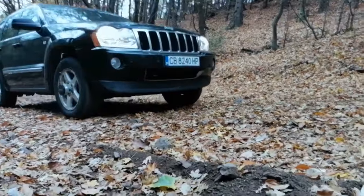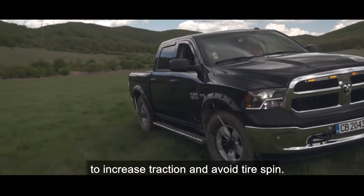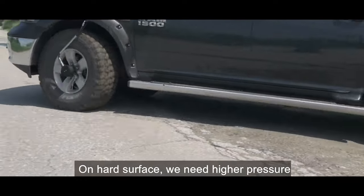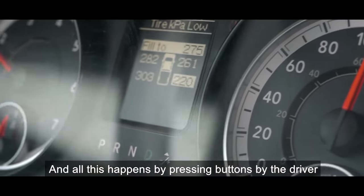This innovation reduces the risk of aquaplaning, shortens braking distances, and proves invaluable in off-road adventures in mud and snow — year-round, it's a handy companion. For those curious about the price, it's available upon request.